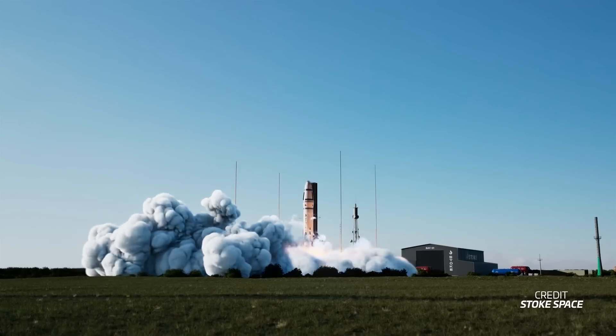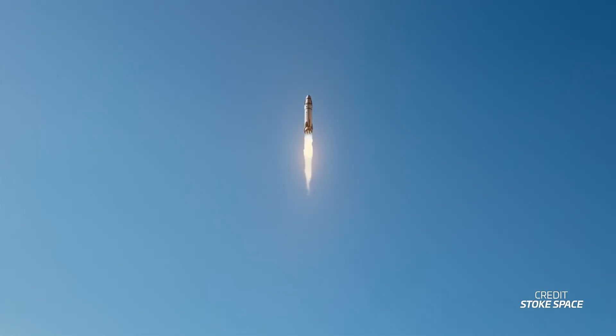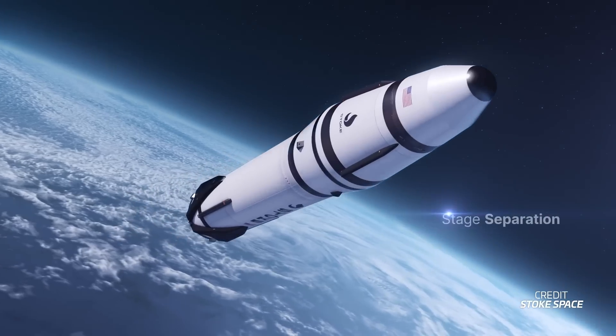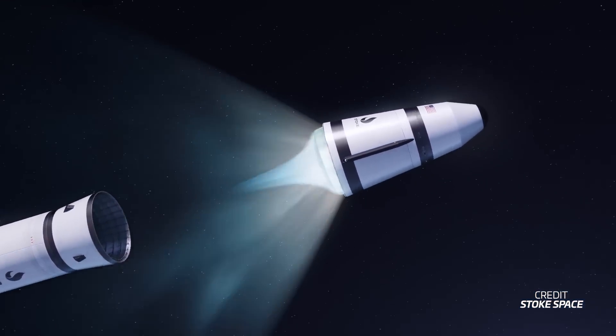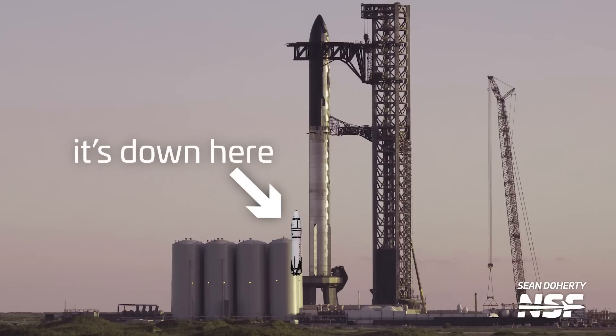While the second stage uses hydrogen as its fuel, the first stage is intended to use methane, with the booster main engines being full-flow staged combustion engines — the same engine cycle as SpaceX's Raptor. Stoke's plans for this rocket are for it to be fully reusable and reflown within 24 hours. This is very similar to Starship, so it's no surprise we see some common elements between the two, even though Stoke's rocket will be much smaller. Here's hoping we see a lot more progress on it real soon.